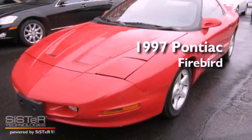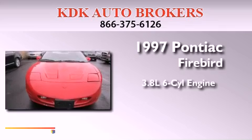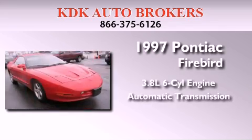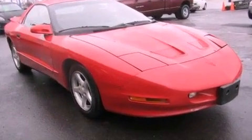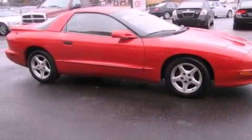This is a 1997 Pontiac Firebird. It features a 3.8-liter six-cylinder engine and an automatic transmission. Features include a CD player, an equalizer, and an engine immobilizer theft deterrent system.